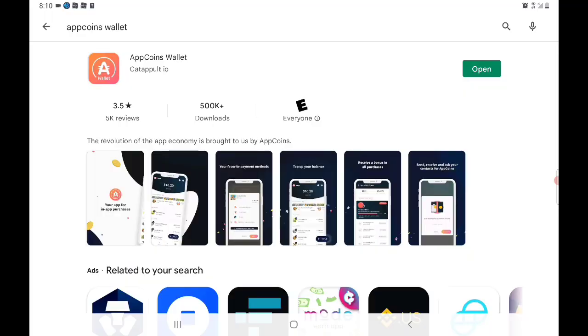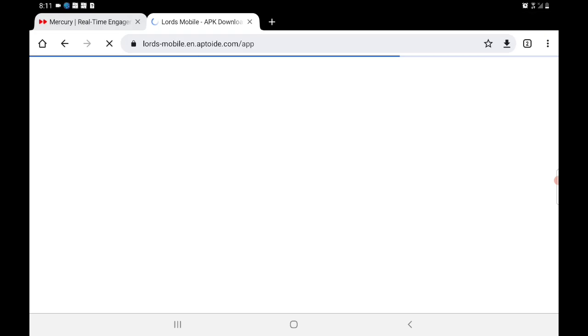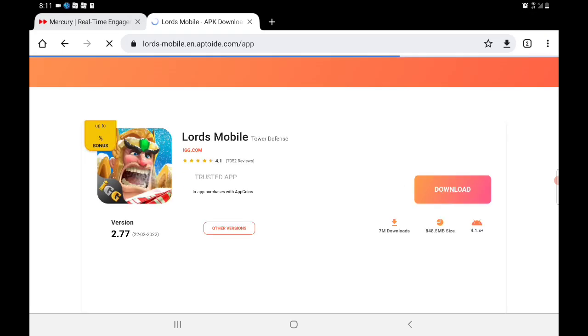Hey everyone! I'm super excited to be working with Aptoide and the AppCoins Wallet. You're going to want to go ahead and download the AppCoins Wallet through the Google Play or Apple Store. They're going to offer my subscribers an extra five percent on top of any other discounts or promotions they have going on.